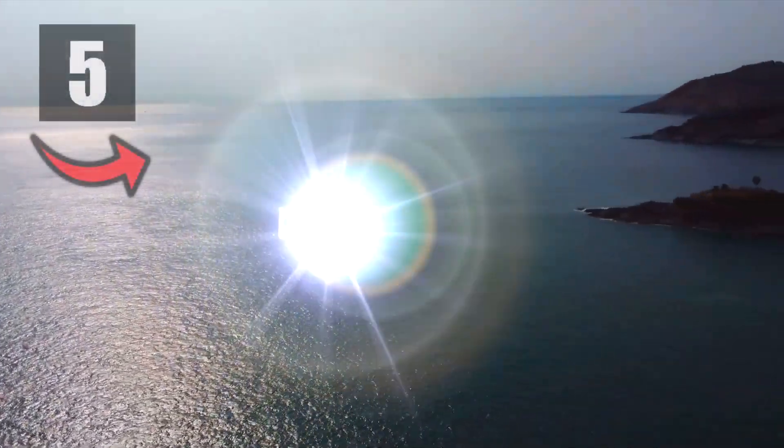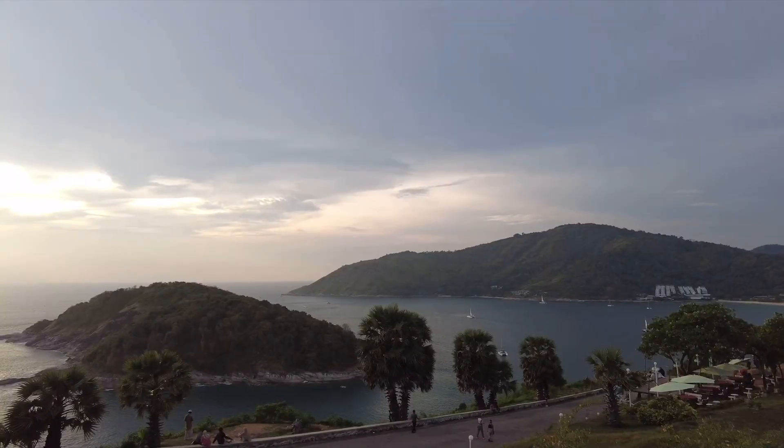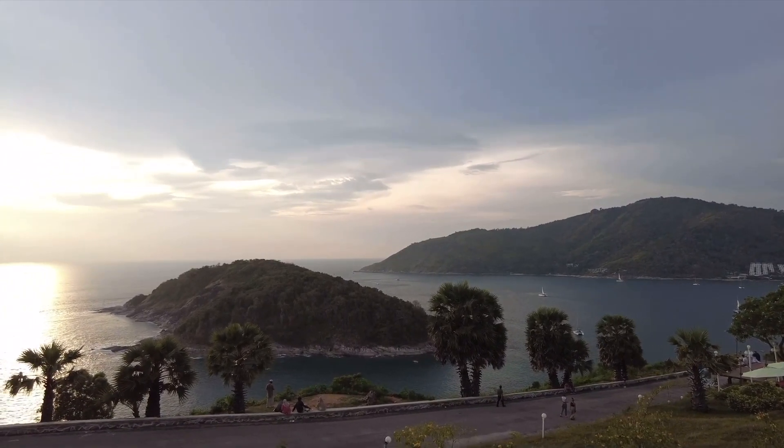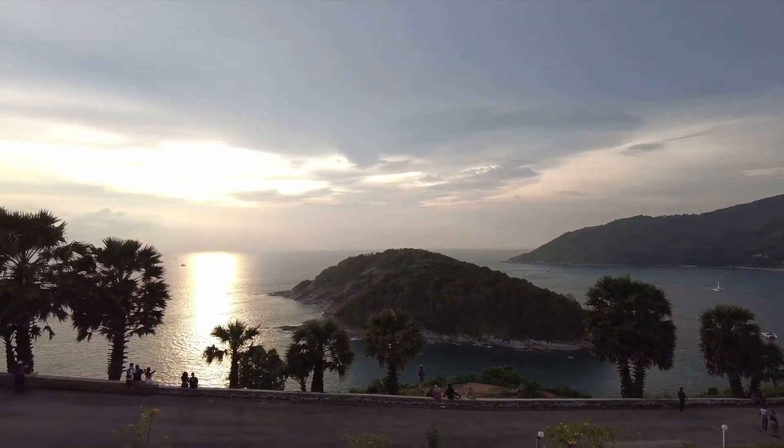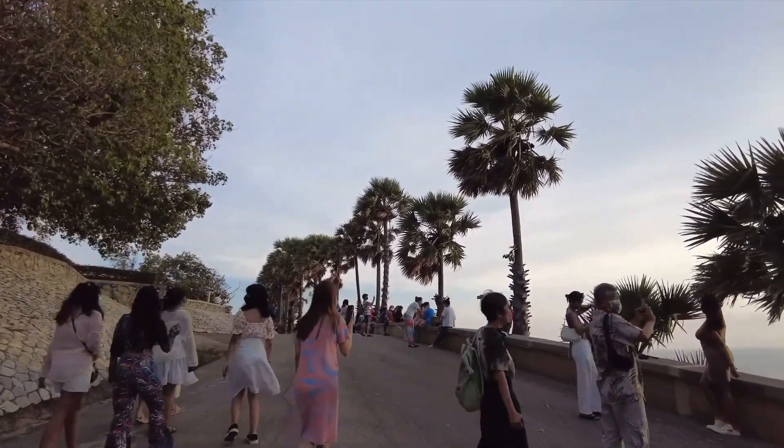Next up, visit Promthep Cape, which is located on the main island at the southern tip of Phuket. You can check this place out after coming back from your Phi Phi Islands tour. The Cape is a scenic viewpoint and one of the most photographed locations in Phuket.